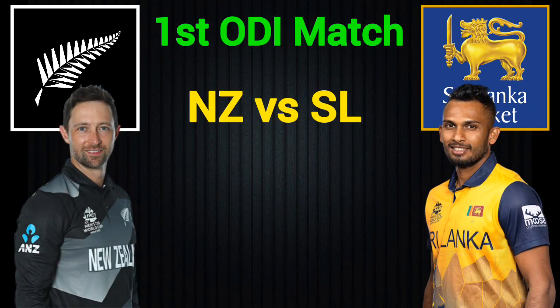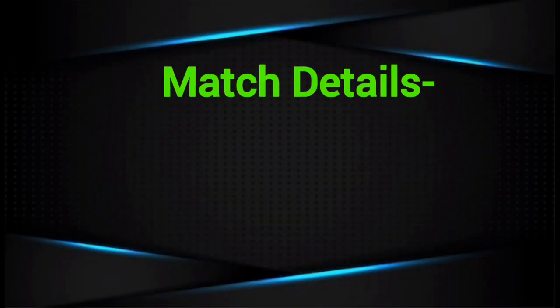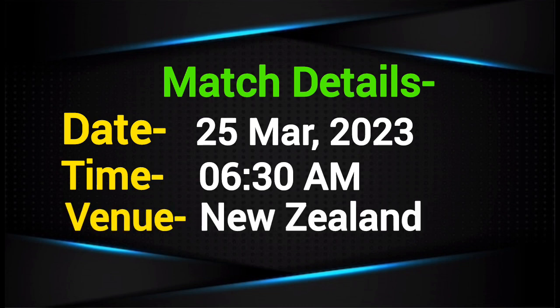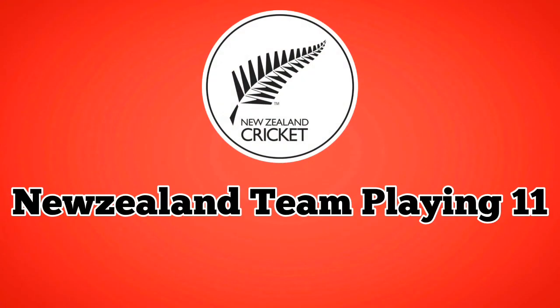First ODI match 2023: New Zealand vs Sri Lanka match details and both team playing 11. Match date: 25 March 2023, time 6:30 AM, venue: New Zealand.